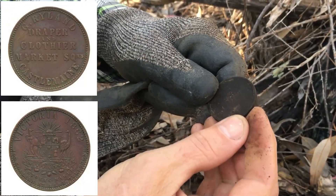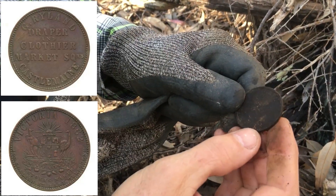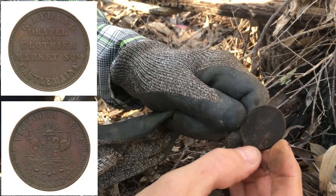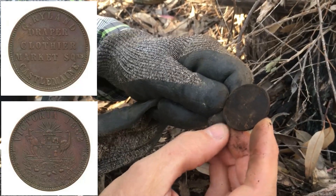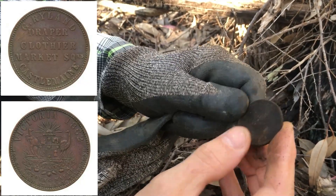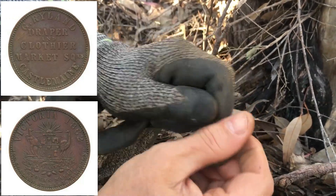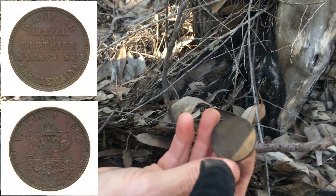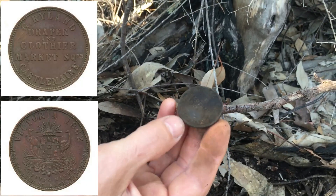I'll just try and get the name. G Rylund, Draper, Clothier, Market. I don't think I've seen that one. Just checking if it's Sydney or Melbourne — it's actually a little bit different. Awesome, that'll clean up well. Can't see what's on the back, but it should be the ship sailing into the distance or something. That actually looks like you've got the rising sun. Rising sun — oh wow, excellent! Nice work.